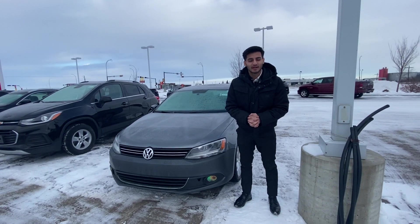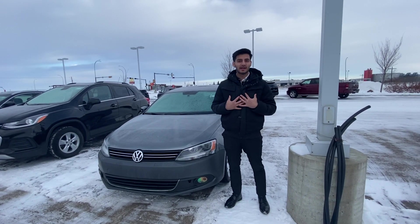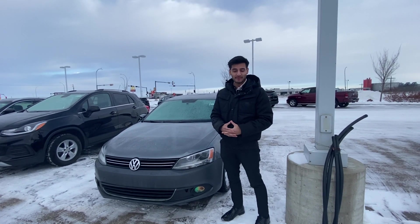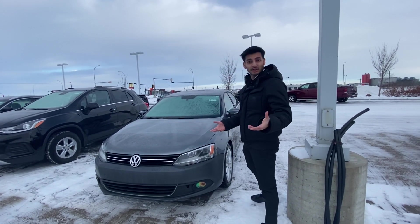Hey there, Zuman from LA Nissan. Just wanted to step in front of the camera, introduce myself and also show you this 2012 Volkswagen Jetta that we have. The car is in really good condition, so let me show you.